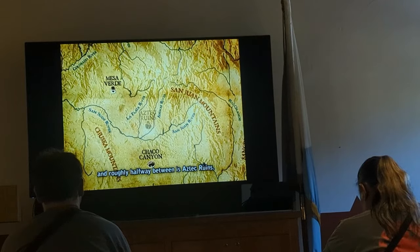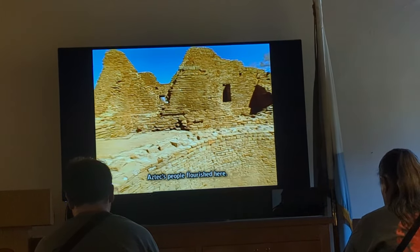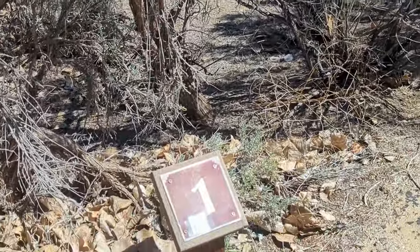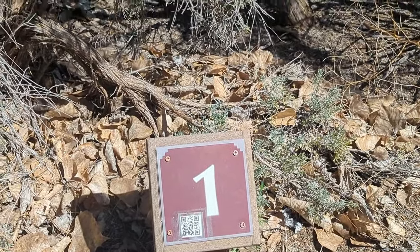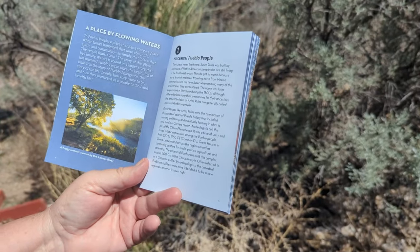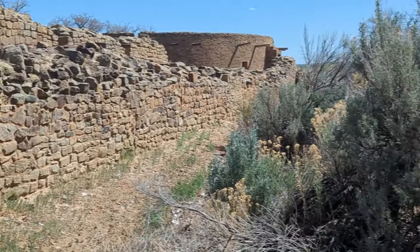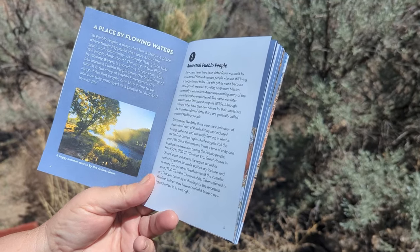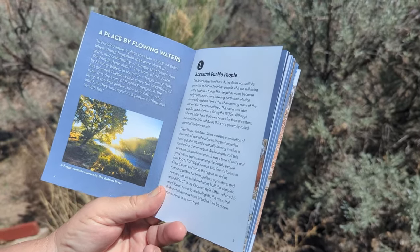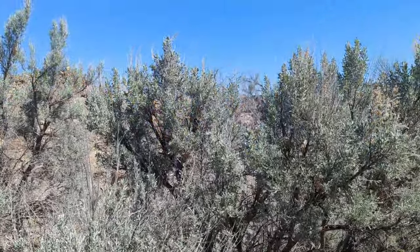Roughly halfway between is Aztec Ruins. For a brief period, less than 200 years, Aztec's people flourished here. You can scan the QR code and listen, or purchase the little trail book, which we did. The Aztec never lived here. The Aztec Ruins was built by ancestors of Native American people still living in the southwest today. The site got its name because early Spanish explorers traveling north from Mexico commonly used the term 'Aztec' when naming ancient sites they encountered. The name was later popularized in literature during the 1800s. The ancient builders are generally called ancestral Pueblan people.